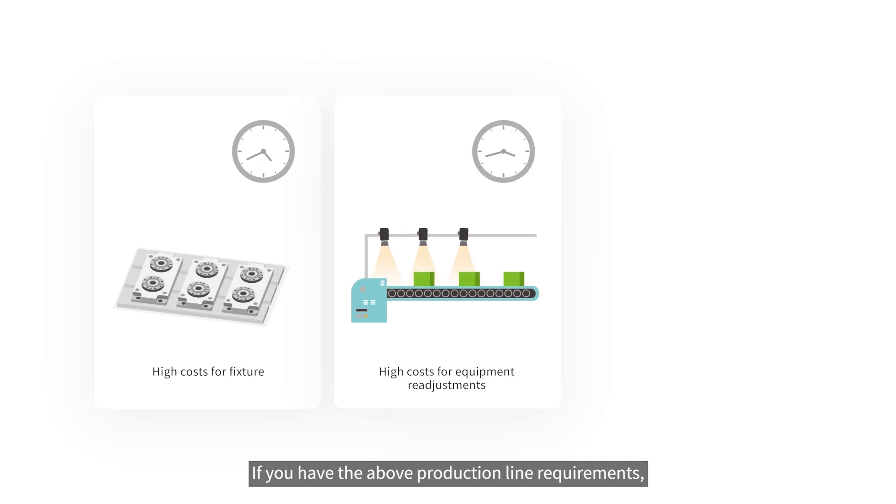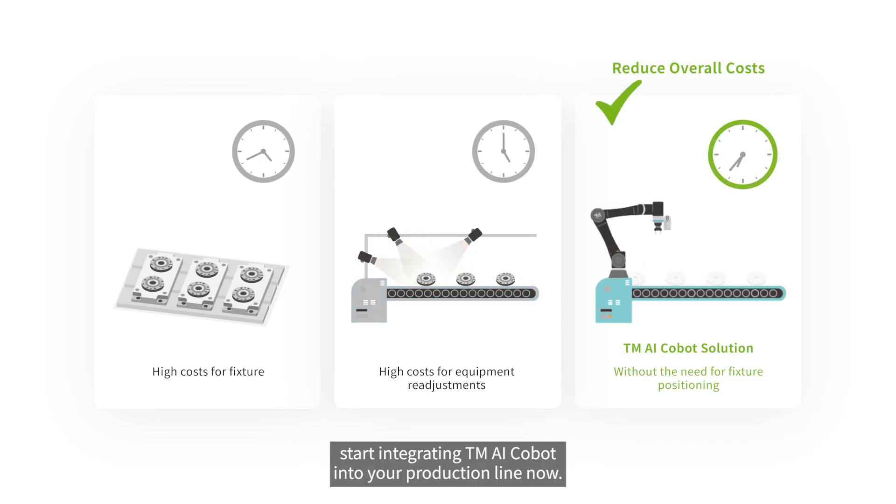If you have the above production line requirements, start integrating TMAI COBIT into your production line now.